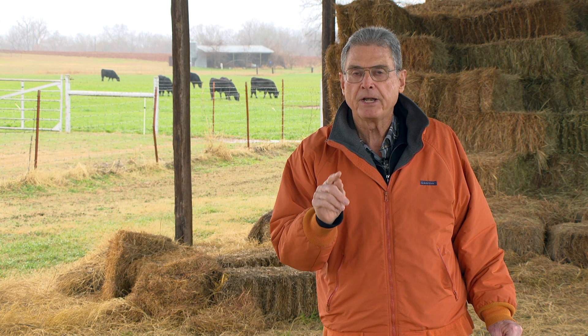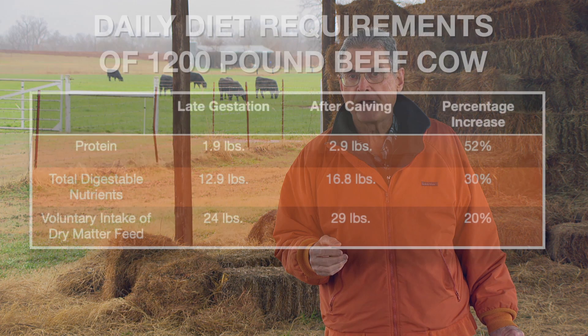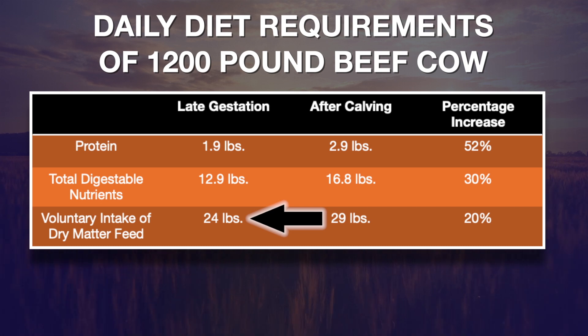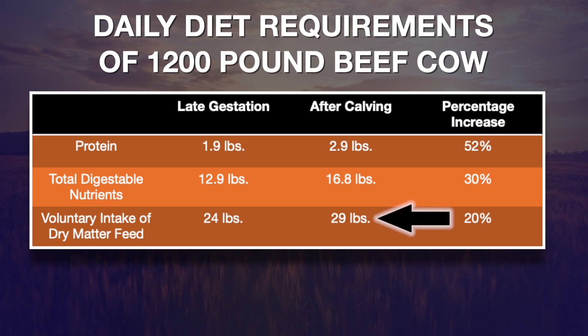We also need to keep in mind that the cow will voluntarily consume just a little bit more because she's a lactating beef cow. The twelve hundred pound gestating cow voluntarily consumes about 24 pounds of 100% dry matter feed. After she's calved, even though she's lost some weight due to fluid loss, the calving loss, and placental weight loss, that 1100 pound lactating cow will consume about 29 pounds of dry matter feed — a 20% increase.